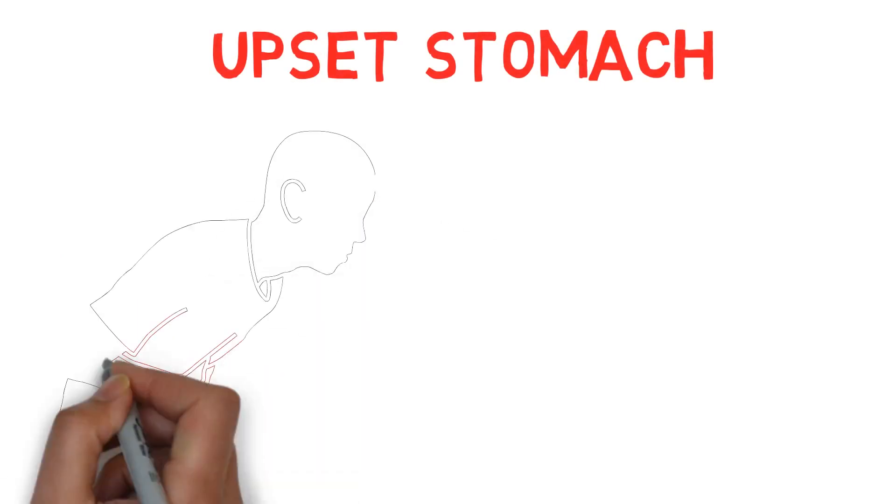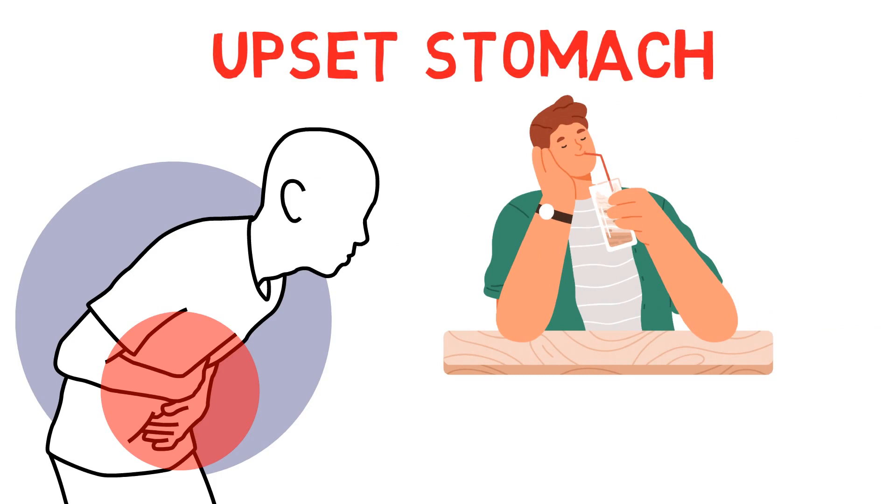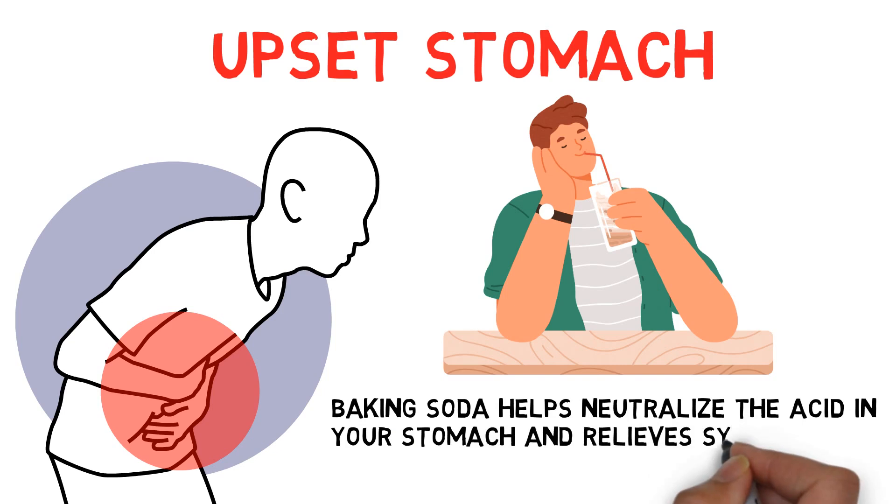Upset stomach: For upset stomachs, try drinking a mixture of 1 teaspoon of baking soda with 8 ounces of water. Baking soda helps neutralize the acid in your stomach and relieve symptoms.